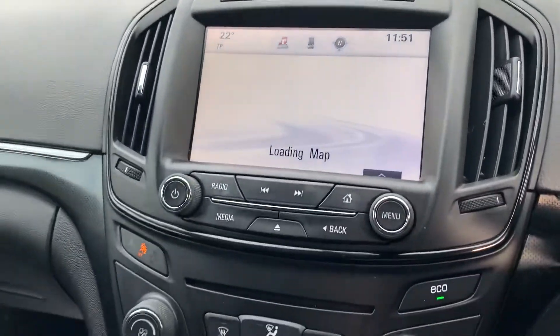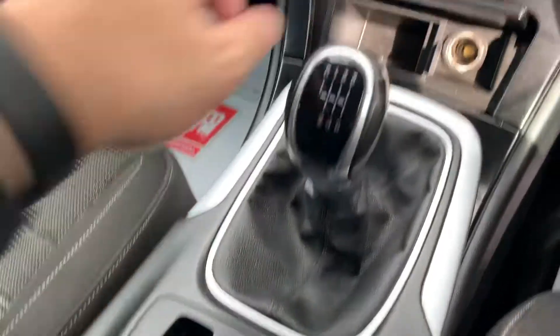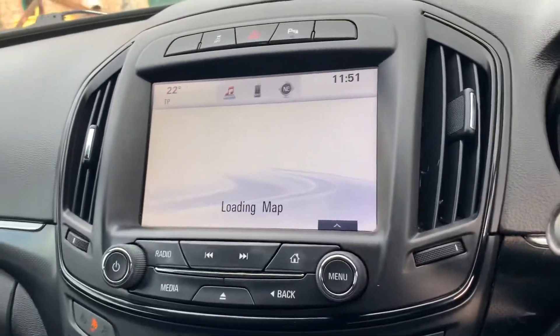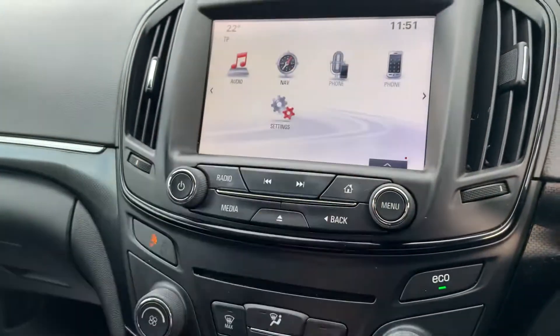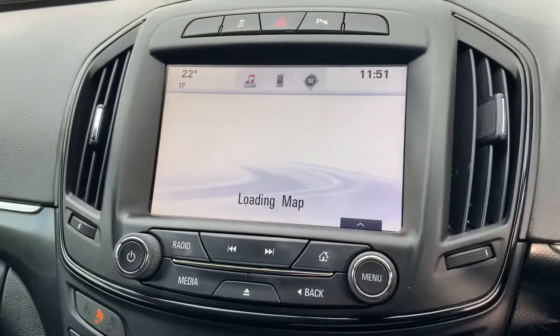Good host of extras: upgraded screen with sensitive touchpad, Bluetooth connectivity, satellite navigation, and auxiliary and USB jacks. There you are, maps are loading.